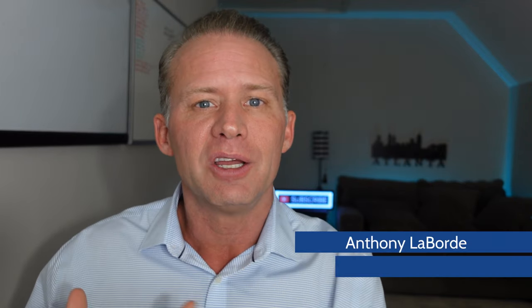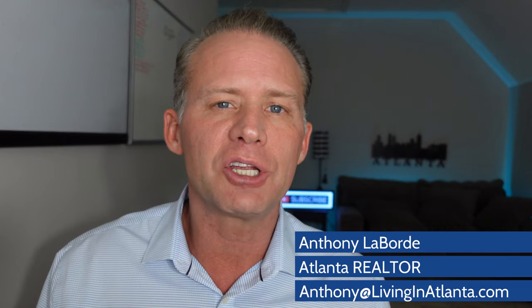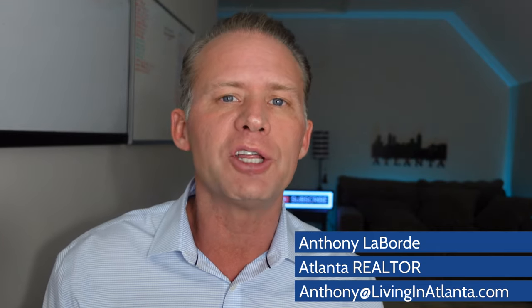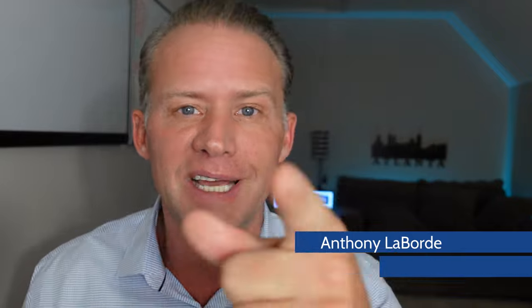That is a wrap. Hopefully you enjoyed this video and learned a little bit about your long-term exposure to electromagnetic radiation and the harmful effects it can have on your body, your children, your pets, and those around you. I encourage you to get your own EMF reader, learn how to use it — there's a link down below if you want to use the one I used in this video. Read it around your house, use it outside, and keep you and your family safe. Until the next video, take care.